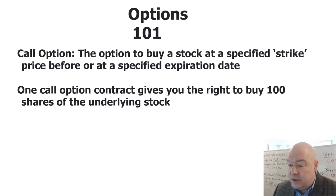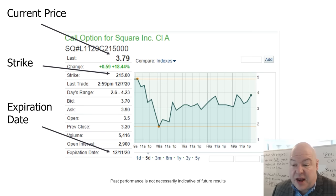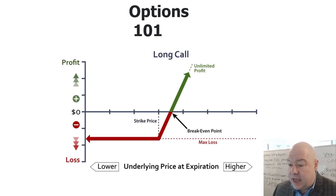Here's a screenshot of an option in Square from MarketWatch.com. You can see the current price of the option at the top, the strike price in the middle at $215, and the expiration at December 11th. On the profit payout graph, there is a break-even point which usually comes slightly above the strike price. If the stock continues to go higher beyond that, the profit potential on a call is potentially unlimited. And if the stock goes down, you can only lose the amount you paid for the option.